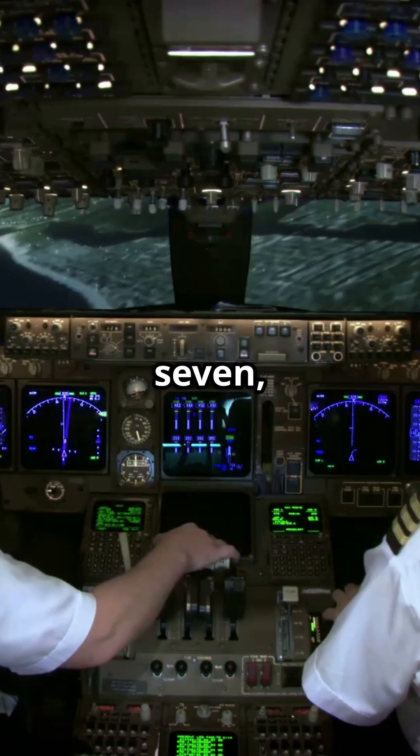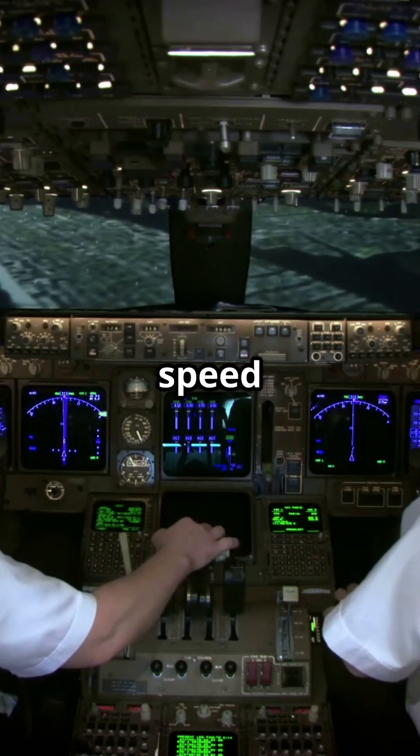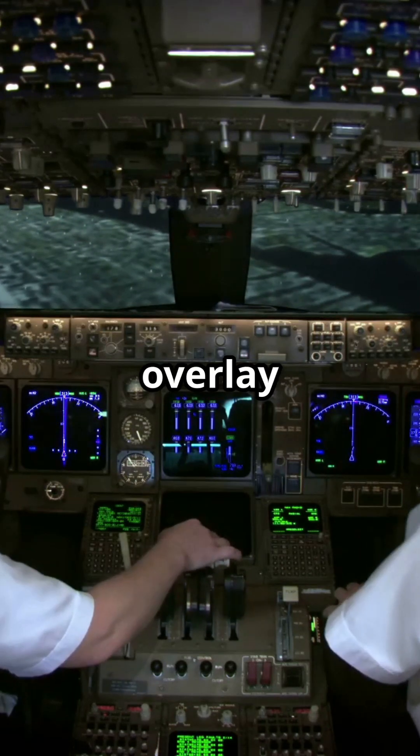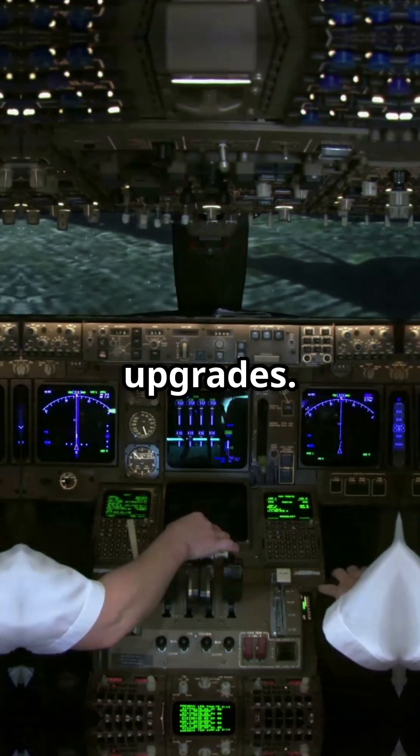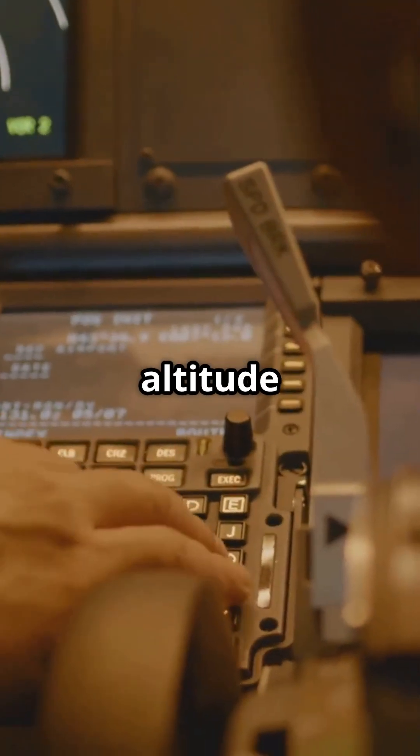On many Boeing cockpits — the 737, 757, 767 — TCAS sits on the vertical speed indicator, or as a separate overlay depending on avionics upgrades. It's a standalone picture: climb, descend, or maintain, shown right next to your altitude trend.